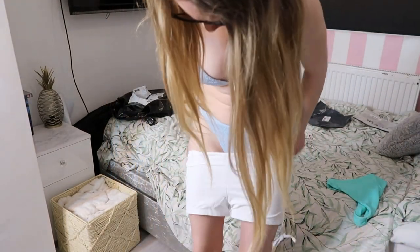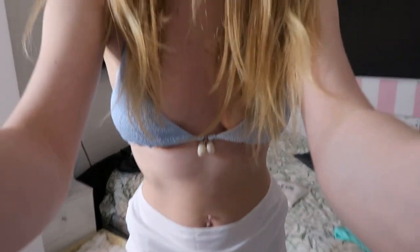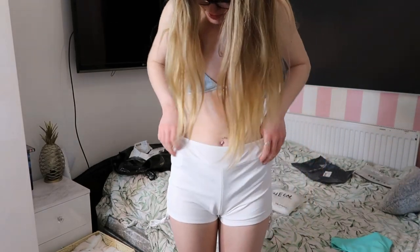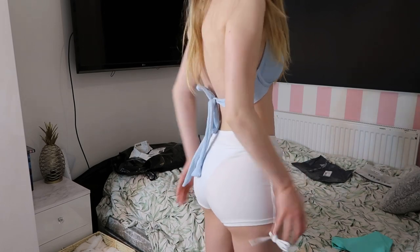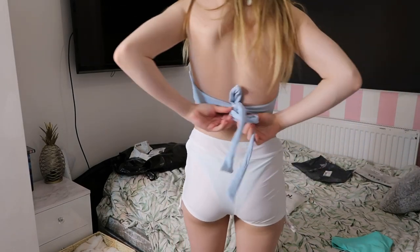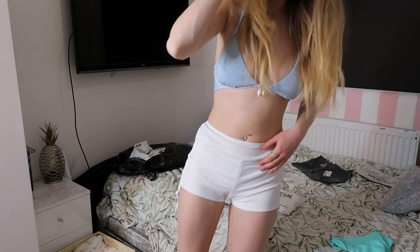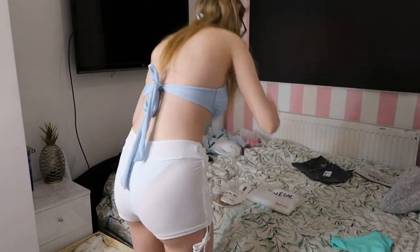Let's try the shorts on over the bikini — I think you might wear these over your bikini because they are quite see-through. Oh, look how cute these are! And look how the butt looks — oh my goodness! These are definitely swimming shorts and they are so cute.